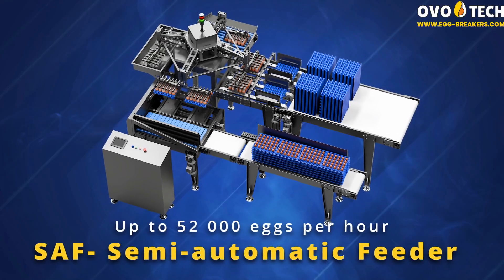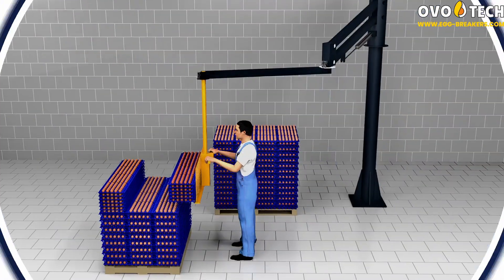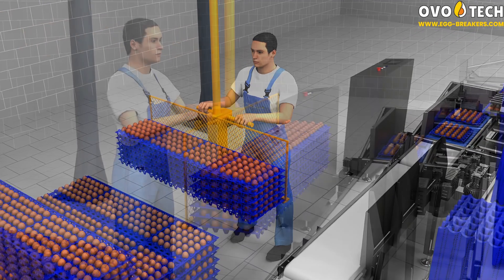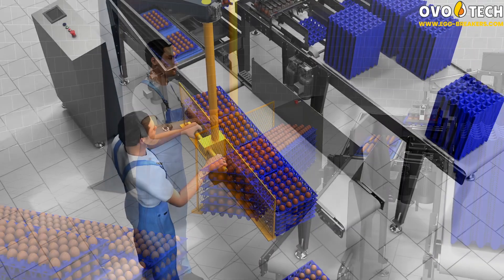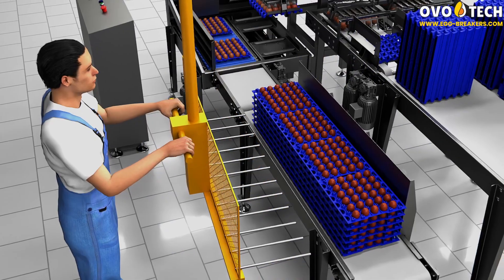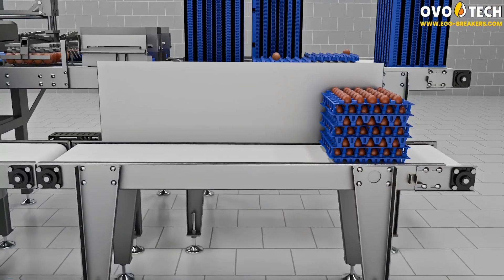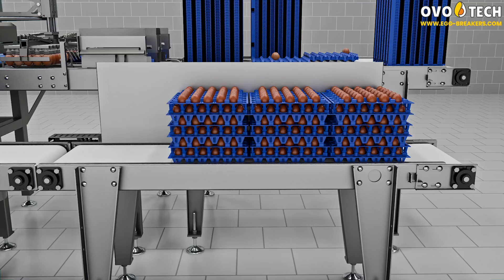SAF semi-automatic egg conveyor — up to 52,000 eggs per hour. Thanks to the use of an industrial manipulator, the operator transfers four stacks of egg trays directly from the pallet to the soft belt feeder. Egg trays can also be moved manually, six pieces in a stack. A specially designed gripper guarantees precision and gentle operation, and the possibility of manual loading gives additional flexibility. Each pile contains six trays with 30 eggs in each, giving a total of 180 eggs.